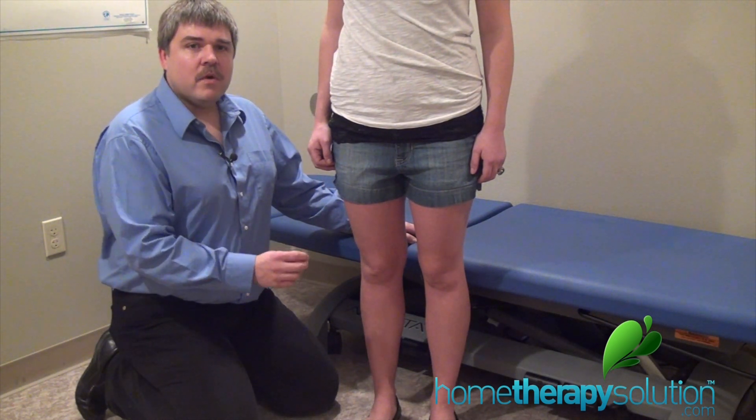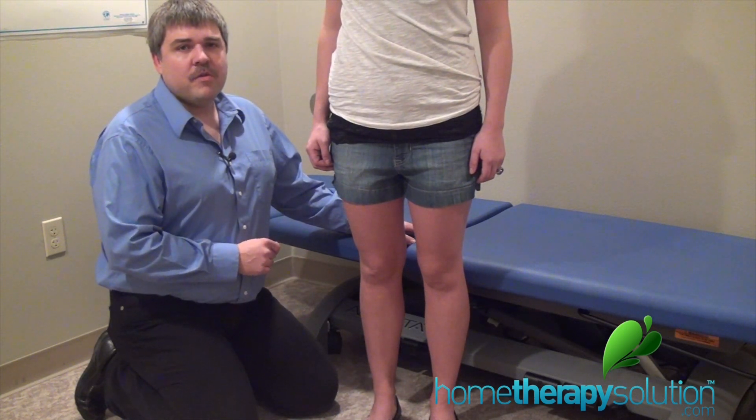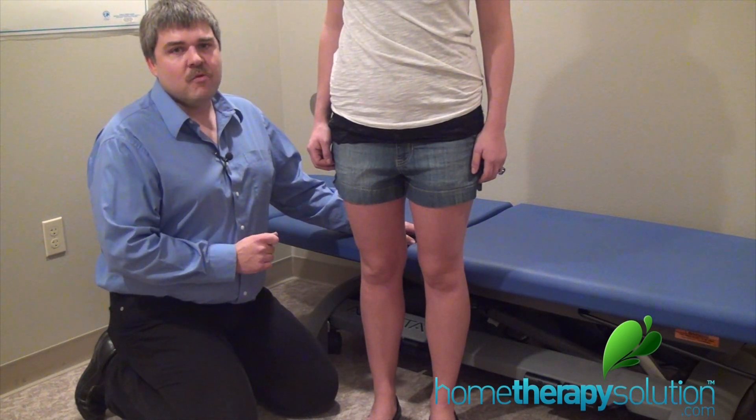The key to working through arthritic pain is strength and range of motion. Go to our website hometherapysolutions.com and purchase the kit for knee arthritis now and get the keys to get you back to your life.